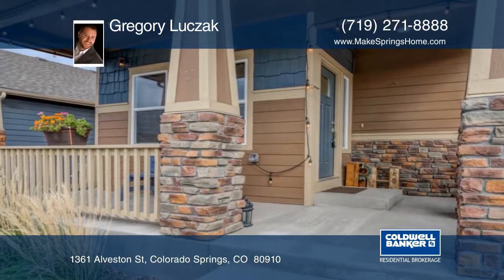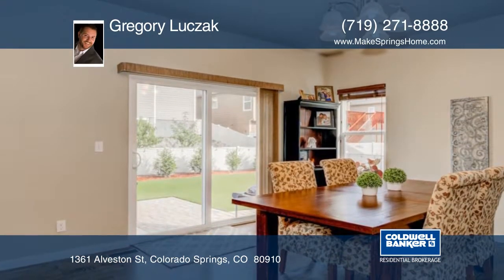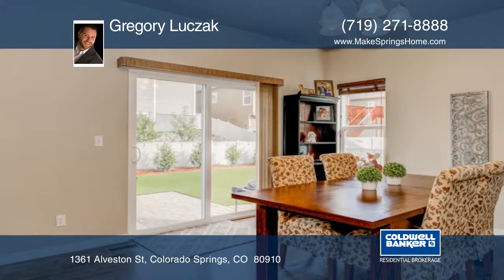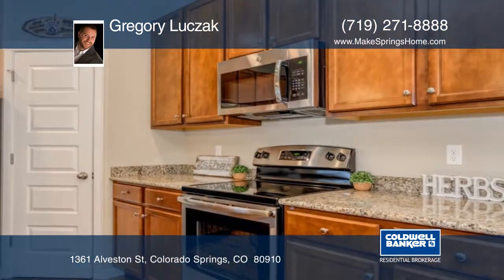This home features 4,150 square feet of beautiful living space. There are five bedrooms, four baths, and a three-car garage in the sought-after Glen Eagle area. This half-acre lot is secluded from the neighbors on a cul-de-sac setting.